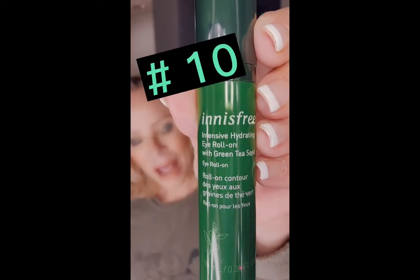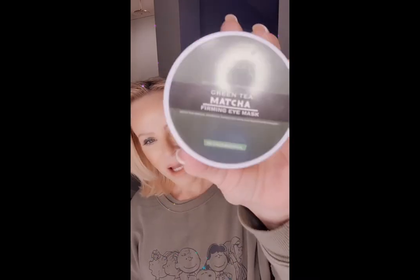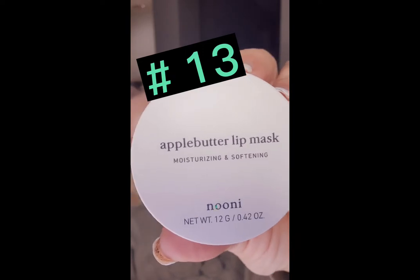Innisfree eye cream. Face the green goddess matcha eye mask under my eyes, on my lips. So that is going to be mama's go green routine that I'm doing. I'm going to pin my hair back and take you with me.